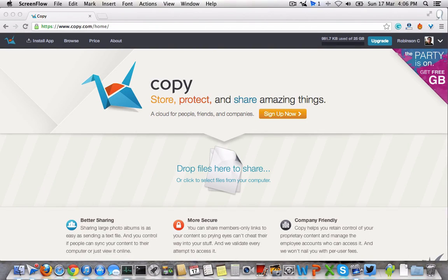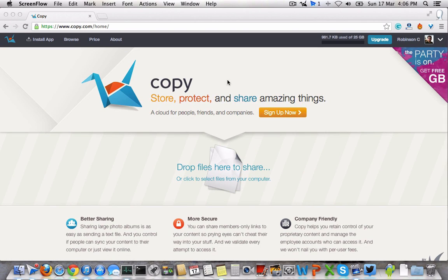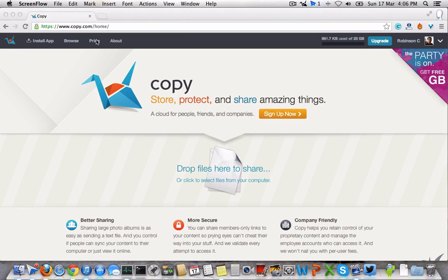Hello and welcome to Daily Red Video. This video is about Copy, the new free cloud storage service. There is of course a premium plan available on copy.com, which you can sign up for if you want more storage.